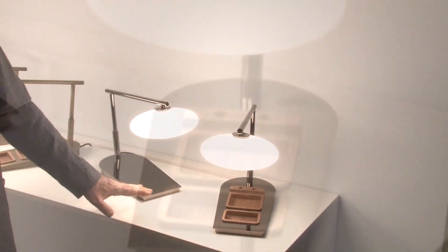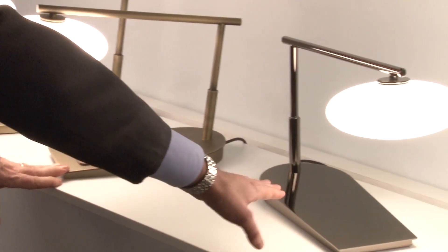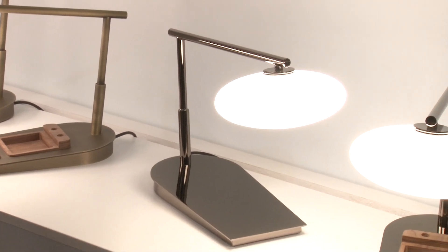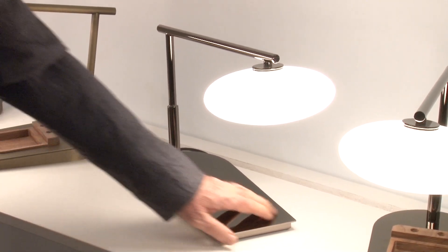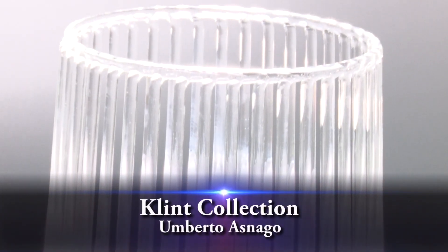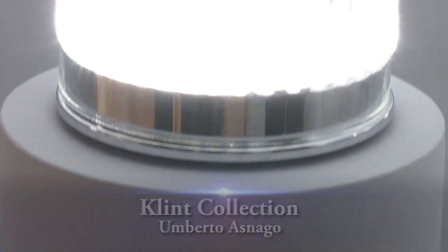We would like to focus your attention on the details of the table lamp. This object is completely in American walnut wood, and the finish comes in two different kinds: completely in nickel glossy black, or in opaque bronze. In the new collection we present an important item that can be fundamental for the LED system.